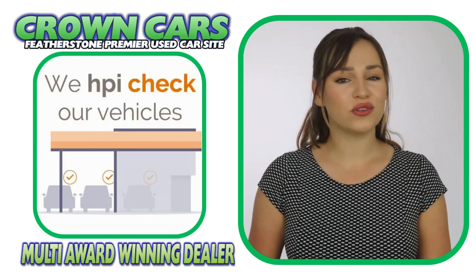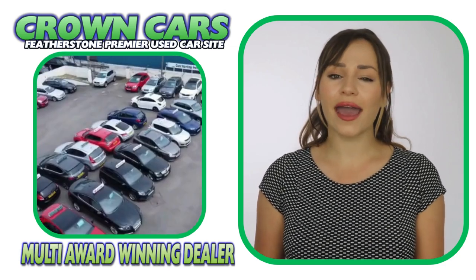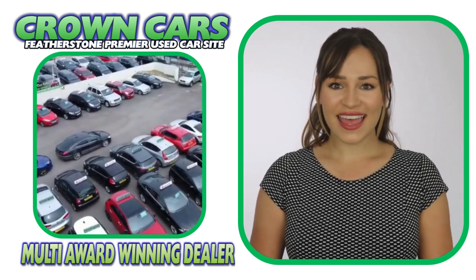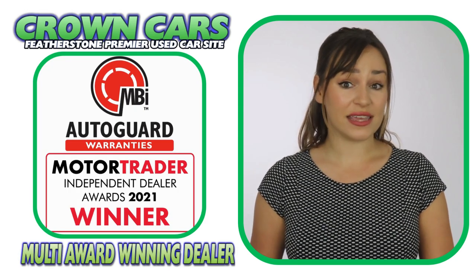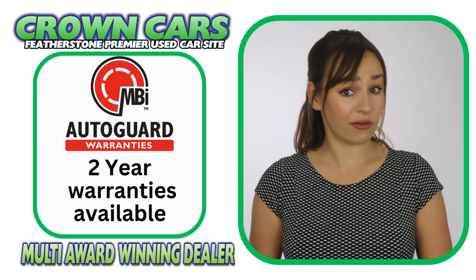We also HPI Gold check every vehicle for accident damage, stolen alerts and outstanding finance. A three-month nationwide parts and labour warranty is included free and this can be extended for up to two years if required.